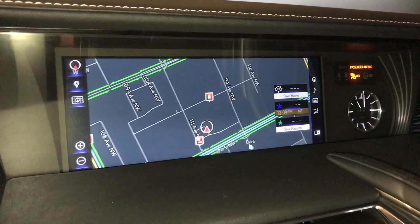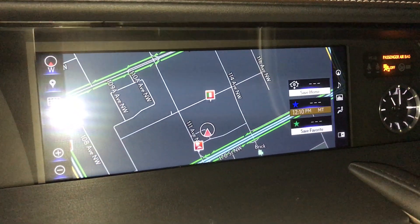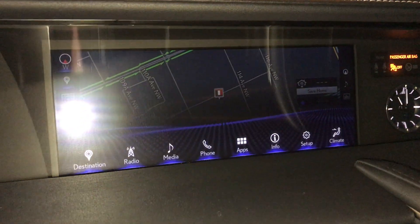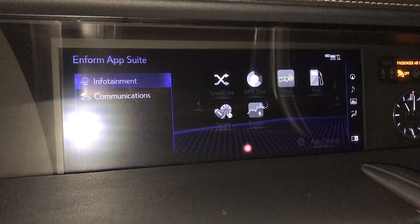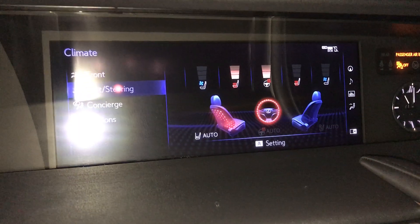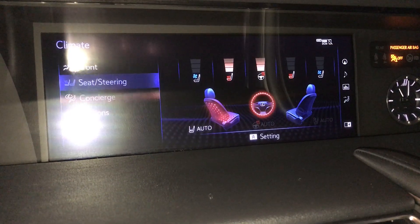You have a 10.3-inch display screen in the middle, and on the side there is an analog clock. There is a power button for your glove box. The screen also houses your backup camera. It comes with a 13-speaker Mark Levinson surround sound audio system and an M for map suite. You have dual climate control with heated ventilated seats — three settings — and a heated steering wheel with two settings, fully heated. You also have a concierge button.